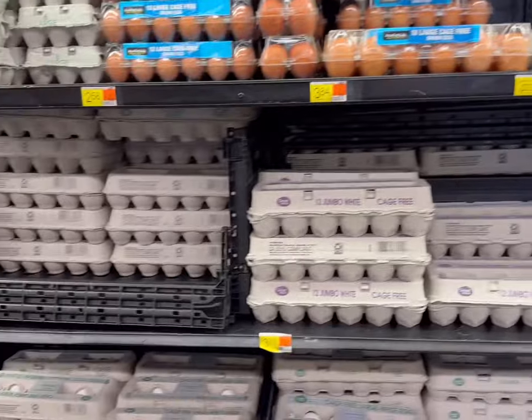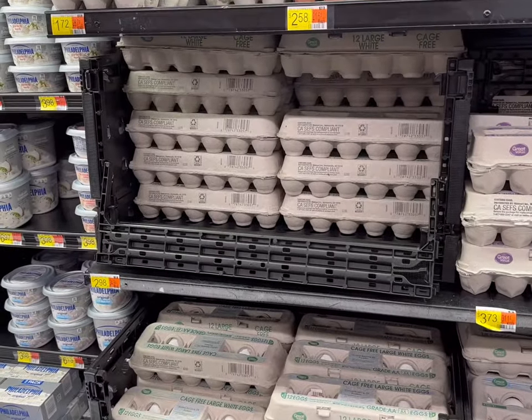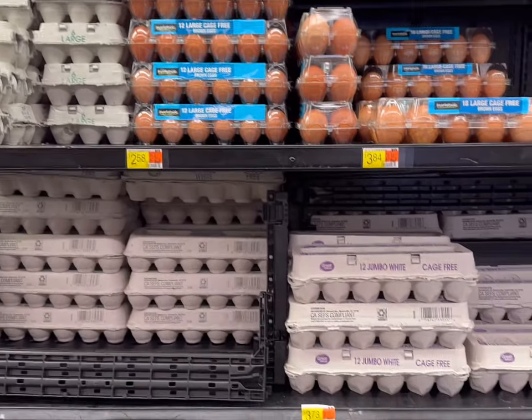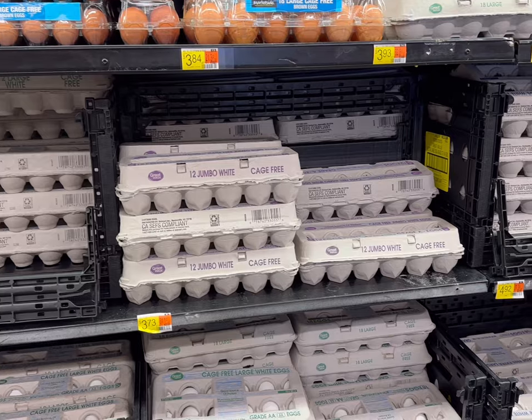Egg prices are pretty high here at Walmart — $2.98 for a dozen and $1.72 for six. Just $2.58 for the brown eggs too. Pretty expensive here. I think it's less than $2 at Aldi usually.